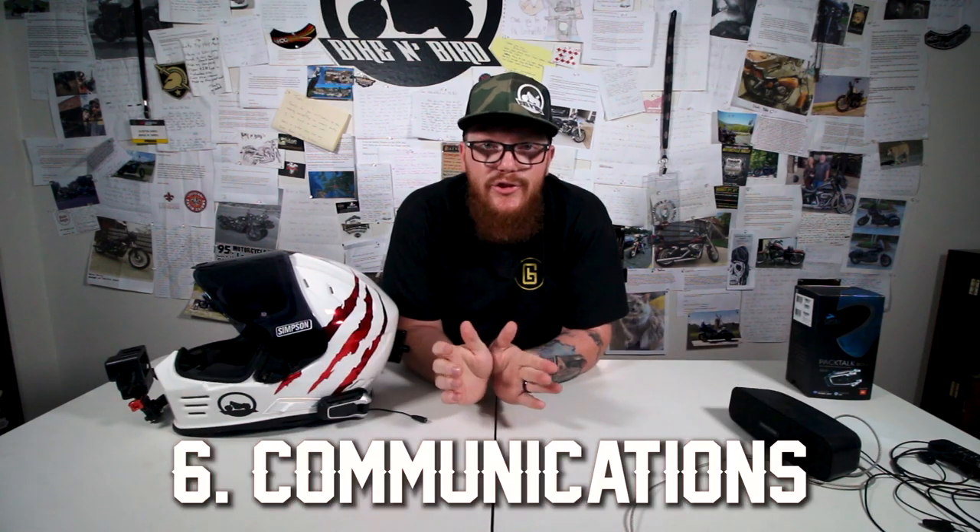Moving on to category number six: communications. I'm not going to get super in depth with this because this is a review, not a how-to. If you want to know what this unit can do and how it does it, I'm going to link Cardo's actual video in the description. It's super detailed, a little bit long, but it literally covers every single thing this product can do in much better detail than I could.